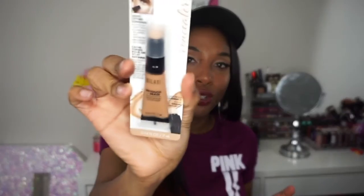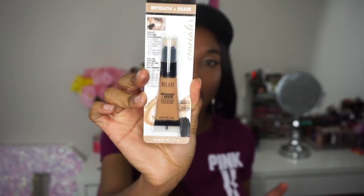My next item is by Milani — their Retouch and Erase Light Lifting Concealer. The darkest shade they had was called Honey. I'm not sure how well the color will work out but I'm super excited because I only have Milani lip products and I really don't have any Milani face products, so I'm excited to try this concealer.